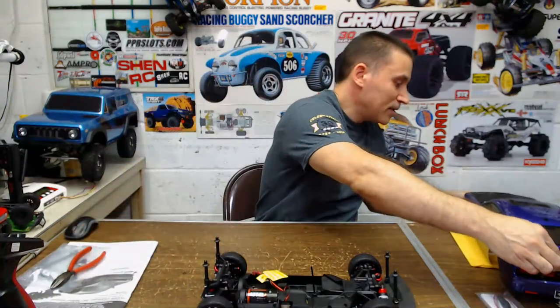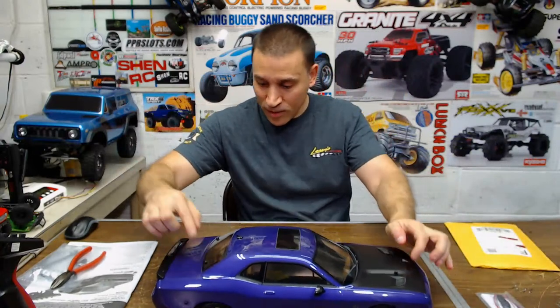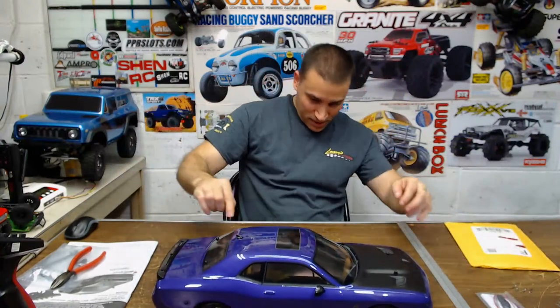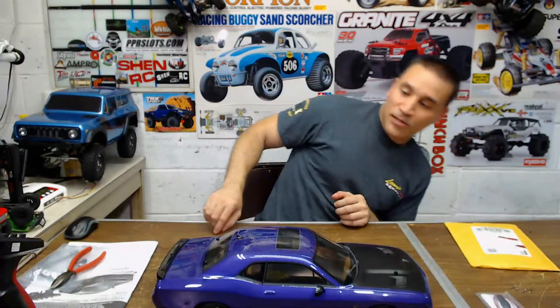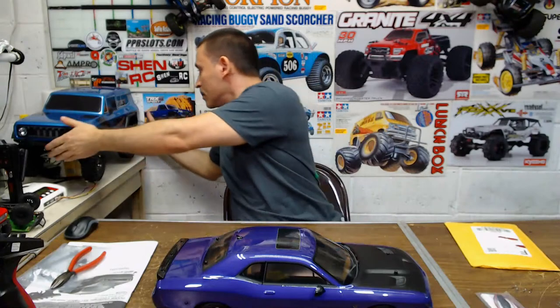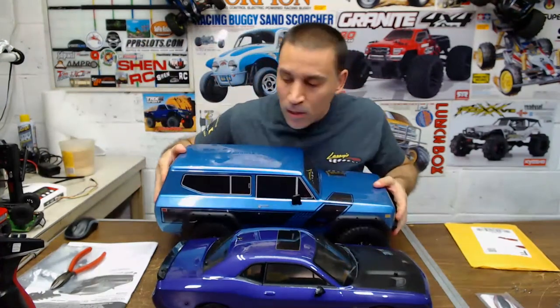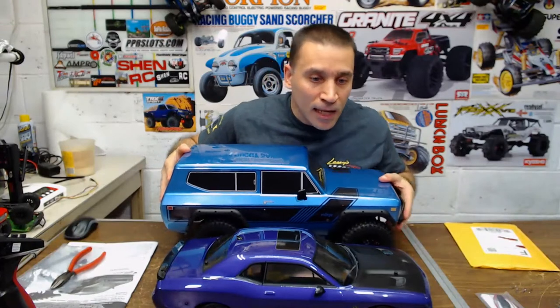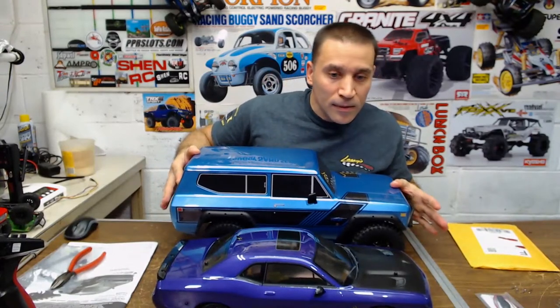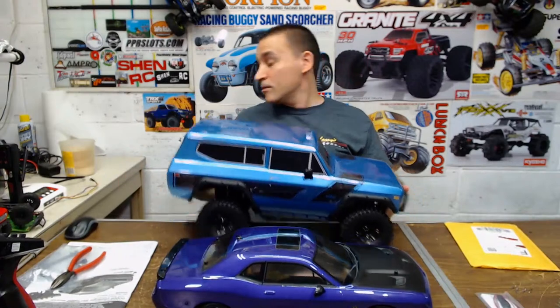Let me put the body on real quick and show you guys once more. It's a nice size — it's not that small. The Gen 8 is huge but look at the difference, the body on it isn't that much longer. So this is a real nice size — this body is really cool.